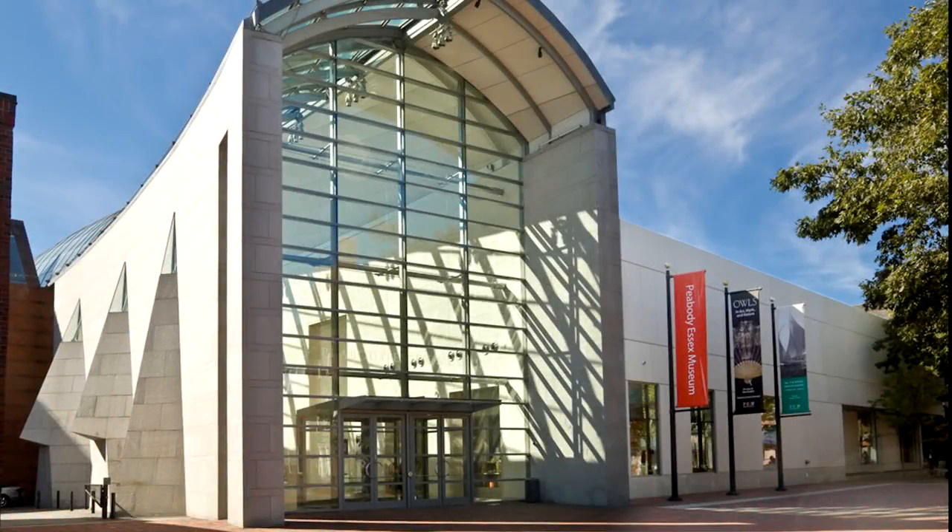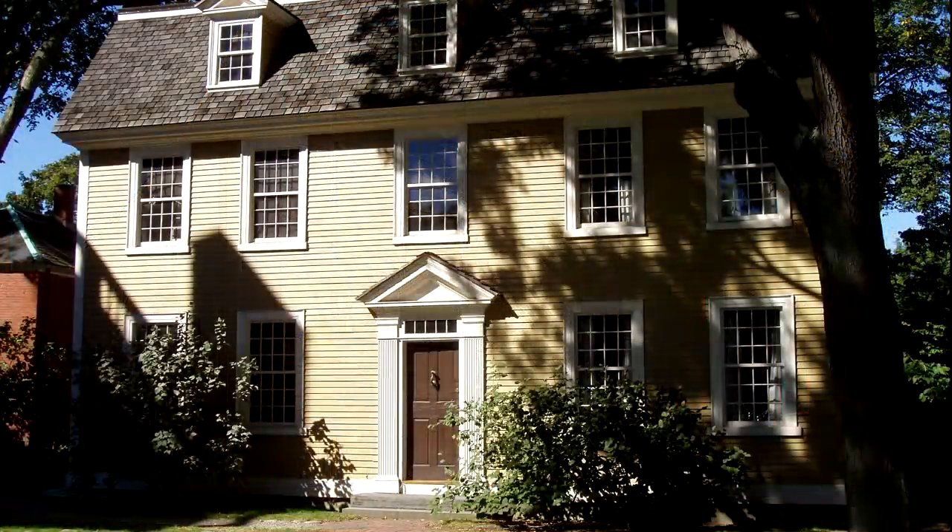A few days ago, I had the pleasure of taking a tour of some of the historic houses owned by the Peabody Essex Museum in Salem, Massachusetts. And in one particular home, the Crown and Shield Bentley House, which dated from 1727, I saw something rather curious.